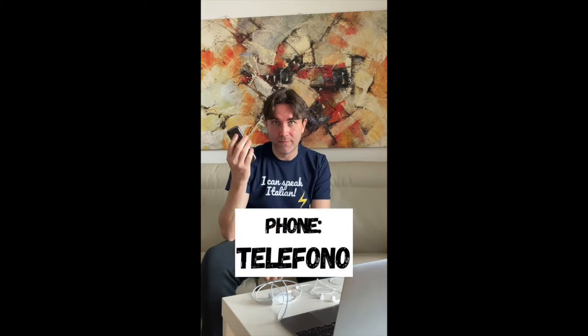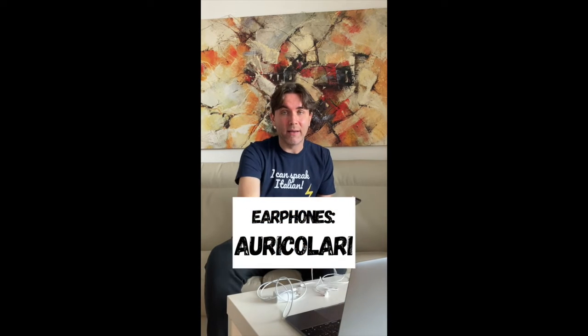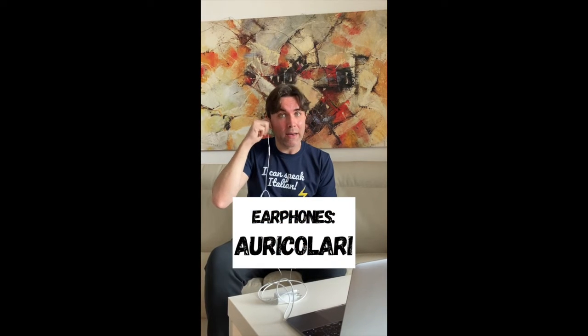And I also use my telefono — telefono. And often when I use my telefono I use it with my auricolari — auricolari.